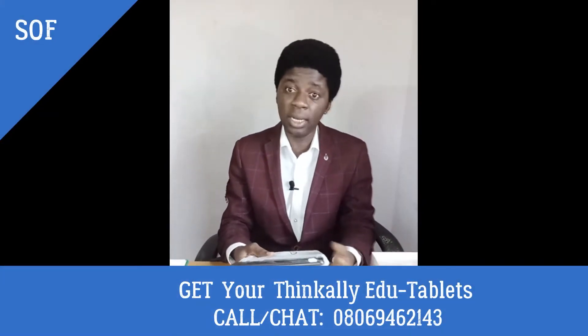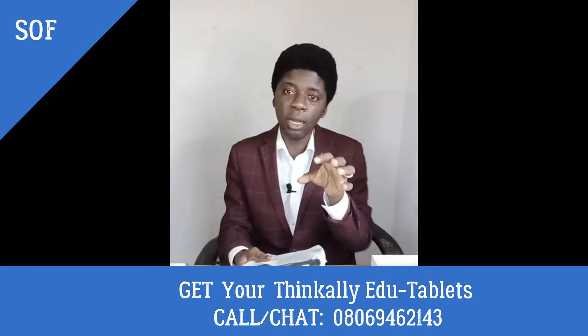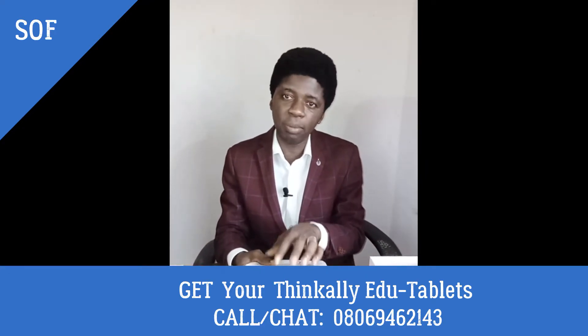They called and said, Mr. Denny G, SOF, what are you saying? We said, well, as at that time, we were focused on delivering ThinkAli e-learning platform as a software. Now that the lockdown is over, we are now in the post-COVID-19 era. Online classes still have to continue. So, we didn't have a choice but to come out to the market with our own version of these tablets.